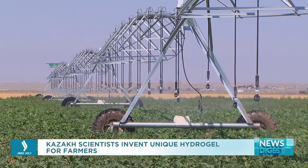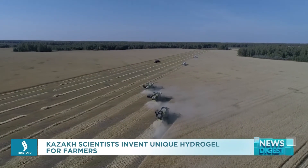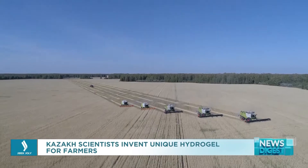We first need to show the results in the fields before bringing it to the market. According to the UN Food and Agriculture Organization, to feed the world population, it is necessary to increase food production by 70% by 2050. Scientists say that this requires a more active and widespread application of new scientific methods of production in the agricultural sector.